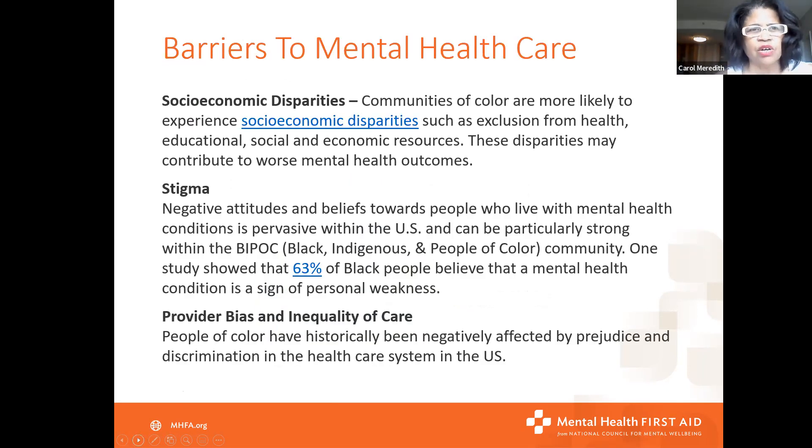So what are some of the barriers to getting mental health care? Money — it's not cheap. There is also a shortage of providers here in Chattanooga, as well as a waiting list — up to a six-month wait to see a psychologist or psychiatrist. And as one participant noted, not just doctors but mental health care techs and nurses are also in short supply, making it hard to keep enough staff to provide safe patient care.